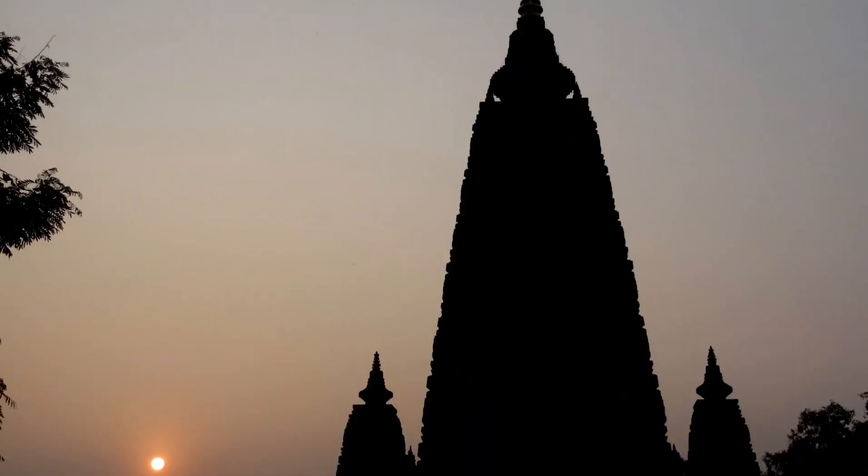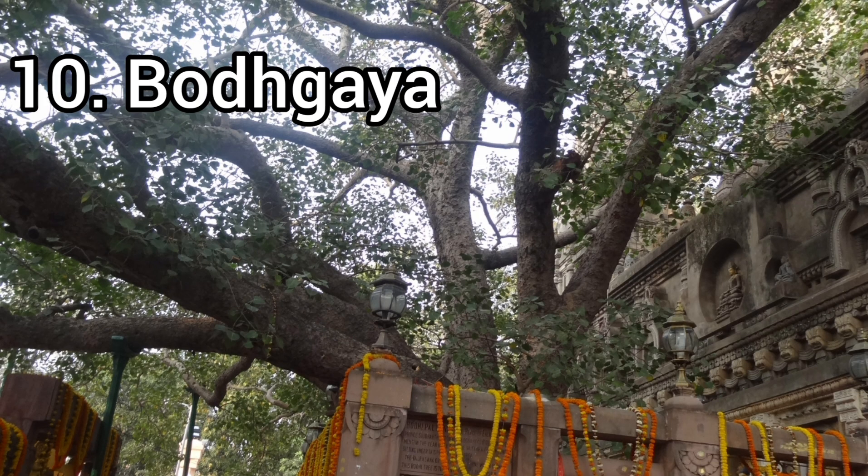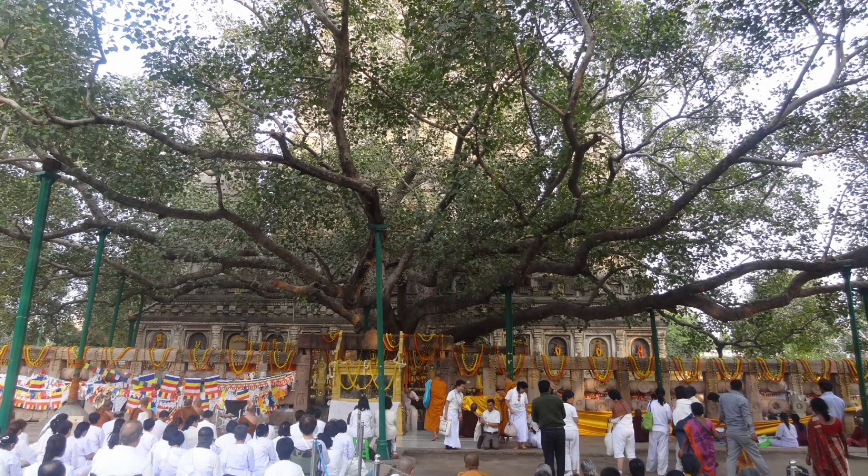The final one is Bodh Gaya — one of the major pilgrimage places for Buddhists, and the place where Buddha attained his enlightenment. Within the Mahabodhi complex we can find a temple as well as the tree under which Buddha got enlightenment. There are also many other locations within the complex related to what Buddha did after enlightenment — where he sat staring at the Bodhi tree, where he meditated — covering how he spent the seven weeks after his enlightenment.